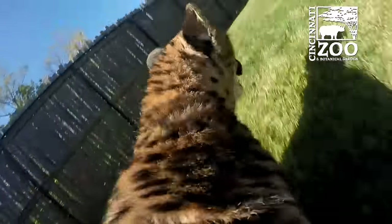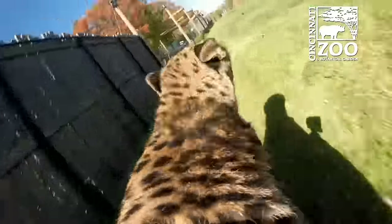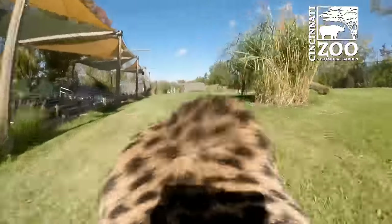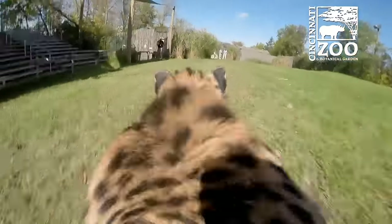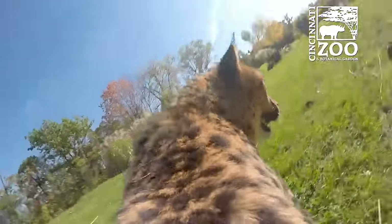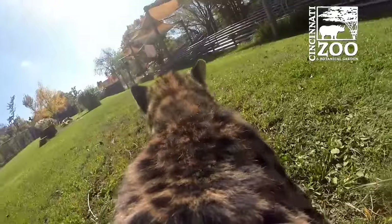Our cats have been in some great video, but I've never seen that sort of video with a GoPro camera on it. Have you ever seen anything like that? I don't think so — I think we're the first ones to try it. That is wild. Certainly our cats run faster than anybody's. I know we've clocked her — Savannah — at over 60 miles an hour.